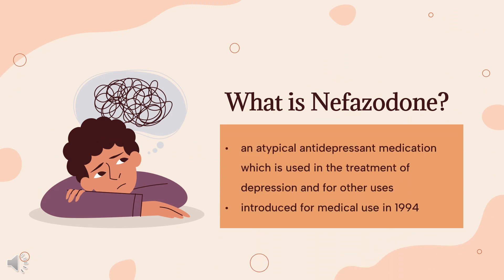What is nefazodone? Nefazodone, sold formerly under the brand names SERZONE, DUTONIN, and NEFADAR among others, is an atypical antidepressant medication which is used in the treatment of depression and for other uses.